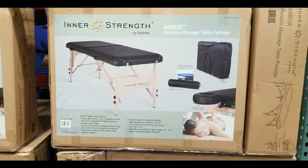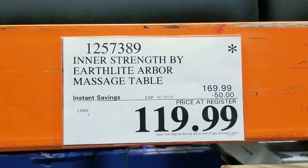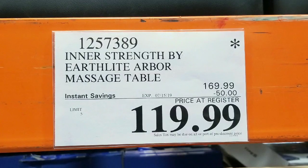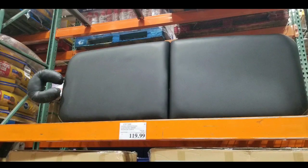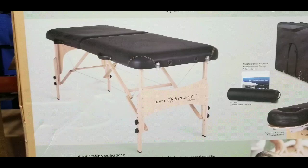Hey guys, I was at Costco today and I saw they had a massage table on sale for $119 — that's $50 instant savings from the $169 price tag. They also sell this online for roughly $120 to around $300 for a massage table, so this is actually a pretty good value.